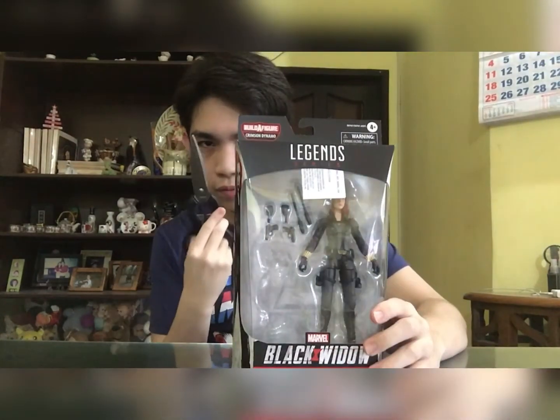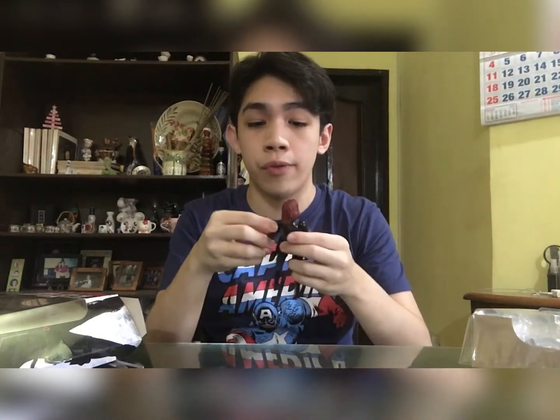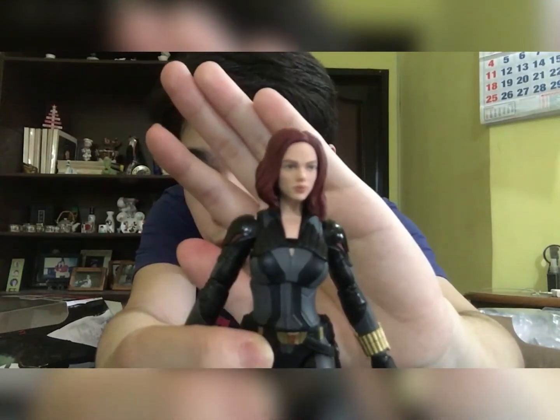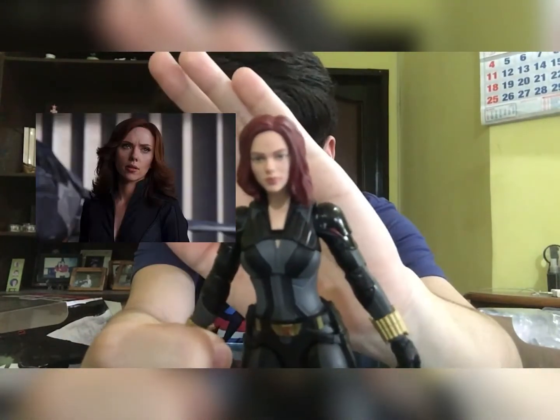Without further ado, let's get this open. Whoa, this is really good — it's better than I ever hoped. Having her in the package doesn't do her justice. She's really stiff — the joints are really stiff — and I like that because I don't like figures that are very flimsy and loose and can't get them in nice poses. Look at that head sculpt — Hasbro really nailed it with her face print technology.